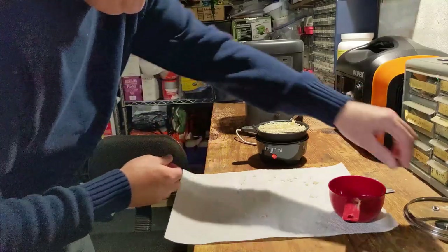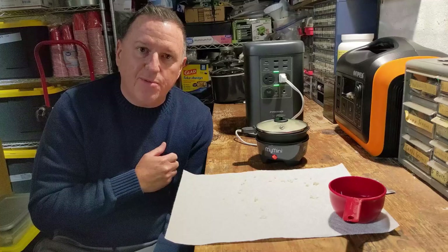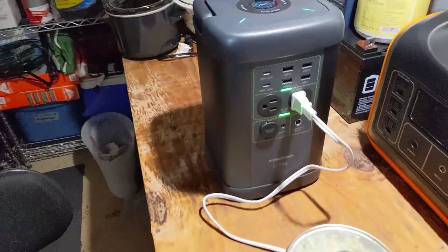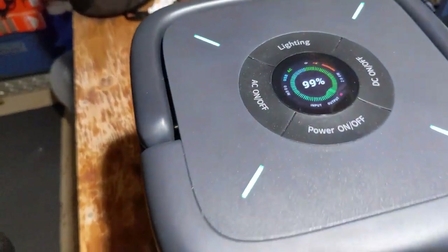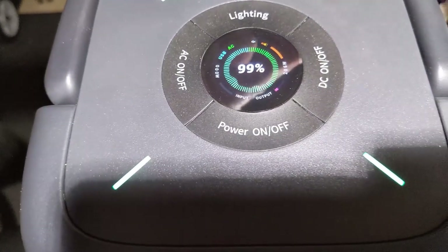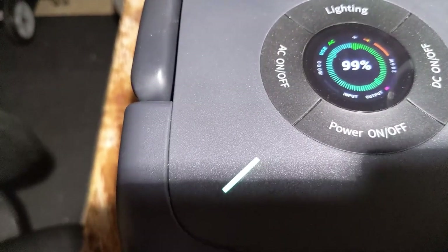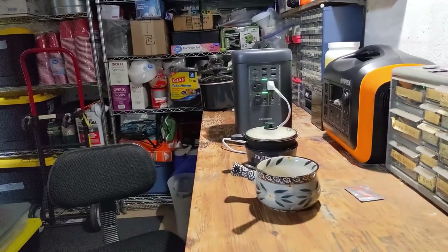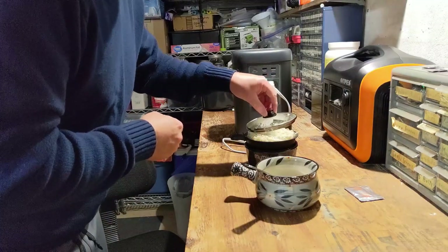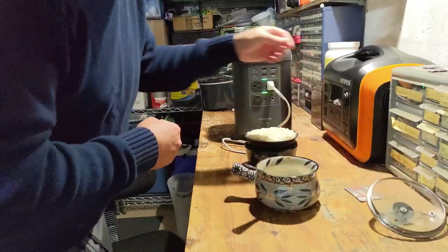Set it in very carefully and put our lid on. Let's see how long it takes to make some al dente ramen. It's only been a minute, but you can see the output — it's drawing about 204 to 206 watts. It's been about 10 minutes and I think we're about done. This thing is pretty quick. Take the top off and see the steam coming off of it — just kind of be careful.